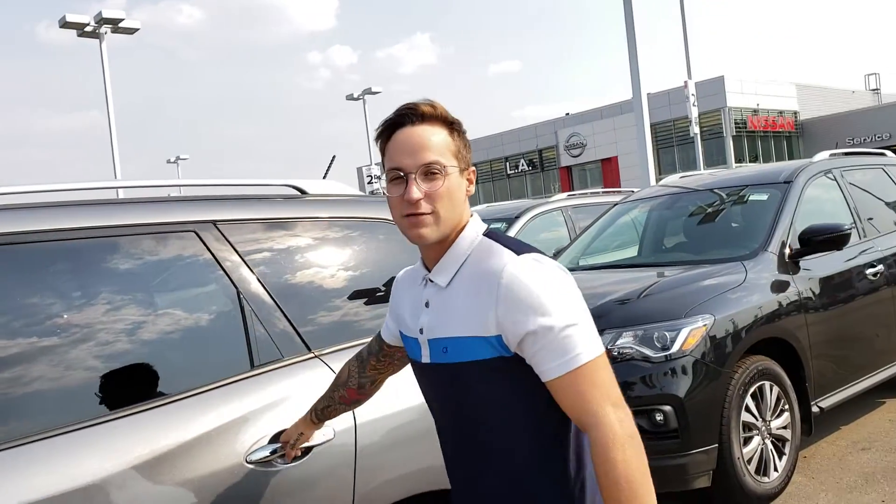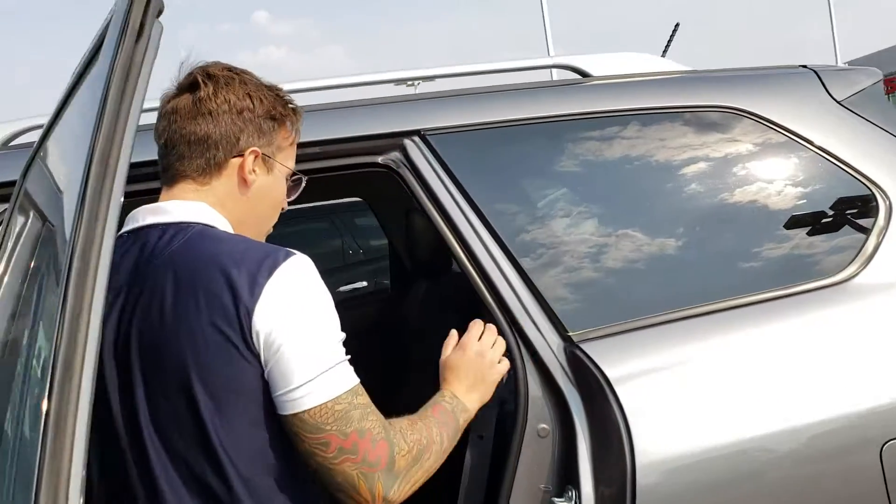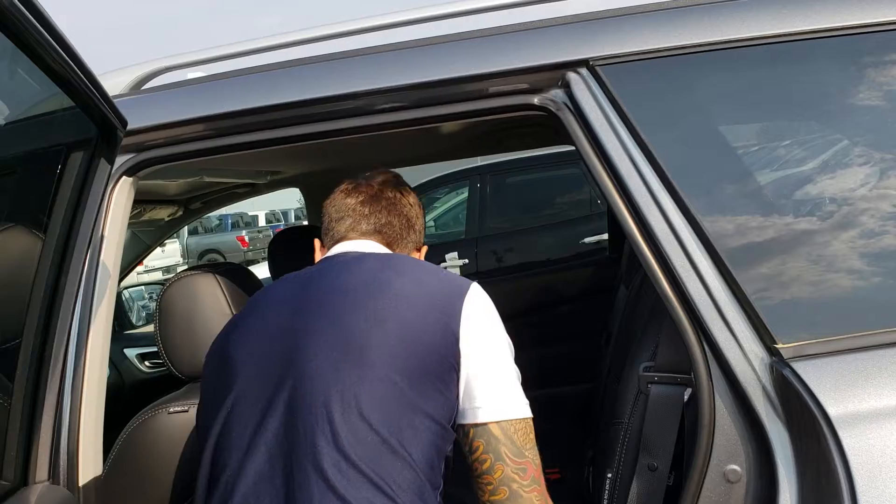I can go on and on but I'd rather have you come to the store and take it for a test drive yourself. Third row seating — very easy to get in and out of the back. These seats fold down, and you can put them back like that as well. Heated seats in the back too.